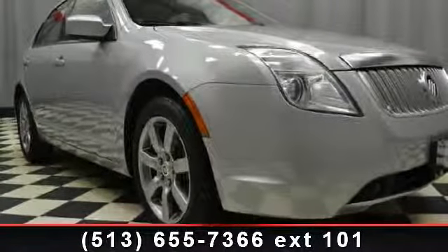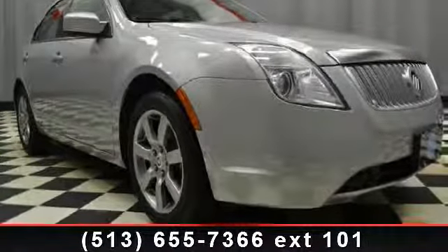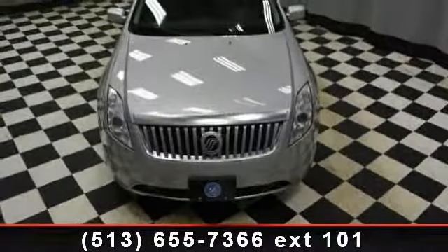Imagine yourself in this 2010 Mercury Milan. If you are looking for a first-rate auto, this one could be yours today.